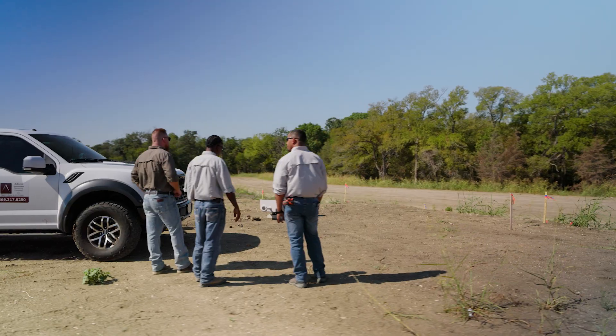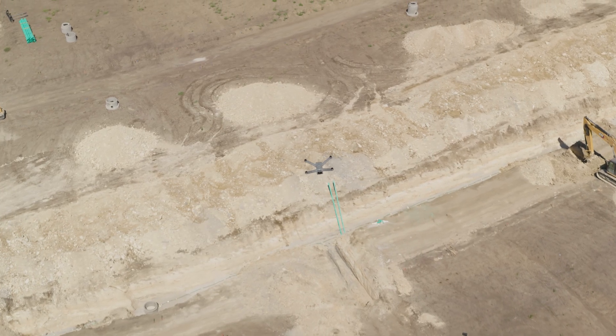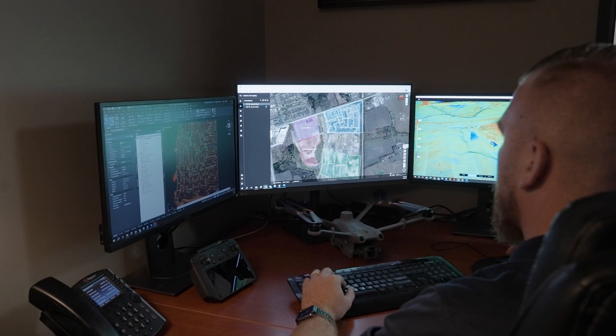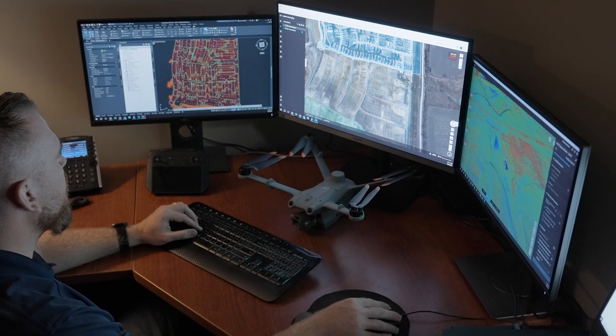Combining these powerful tools together, Adams Surveying is able to leverage the DJI Dock 2 and Matrice 3D to autonomously gather data from the site and then view the captured data remotely from the office. By generating a detailed 3D model, we can monitor progress against the design files and identify any discrepancies.